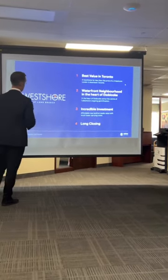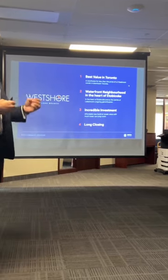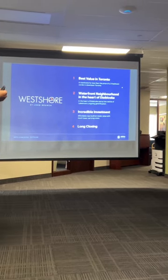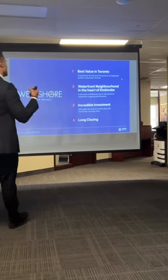First and foremost, this is a recap of what we're offering. We call this the best value in Toronto because technically you could own a two-bedroom stacked townhouse which is cheaper than most downtown two-bedroom condos.